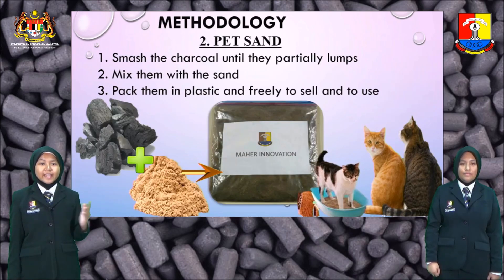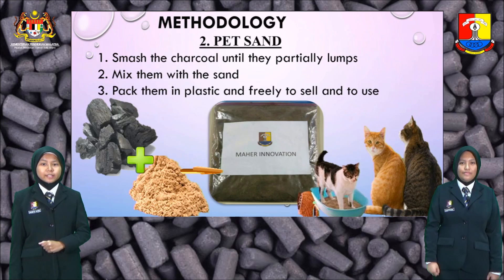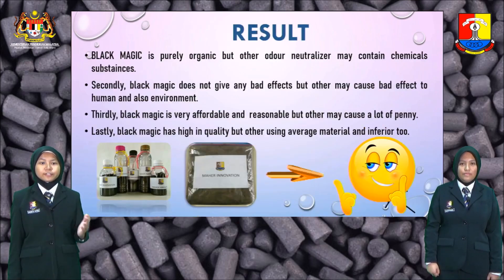To make pet sand: first, smash the charcoal until they are partly lumps. Second, mix them with the sand. Lastly, pack them in plastic and they are ready to sell and to use.